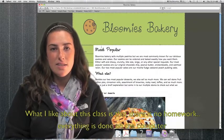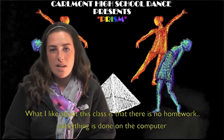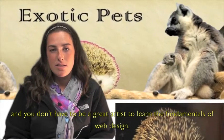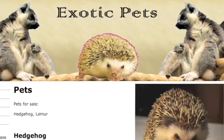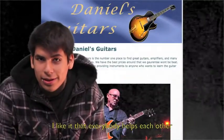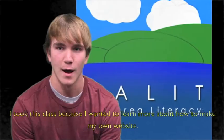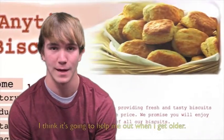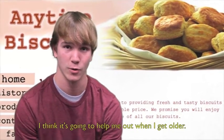What I like about this class is that there's no homework, everything is done on the computer, and you don't have to be a great artist to learn a ton of methods about design. I like that everybody there helps each other. I took this class because I wanted to learn more about how to make my own website. I think it's going to help me out when I get older.